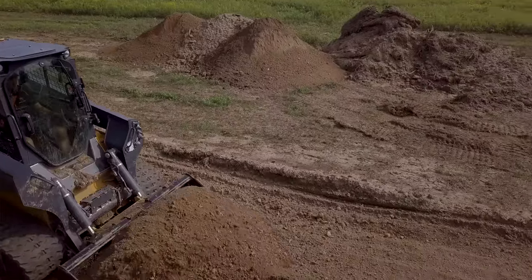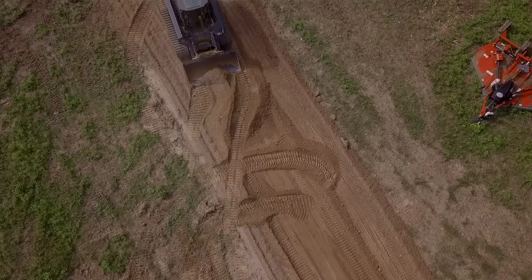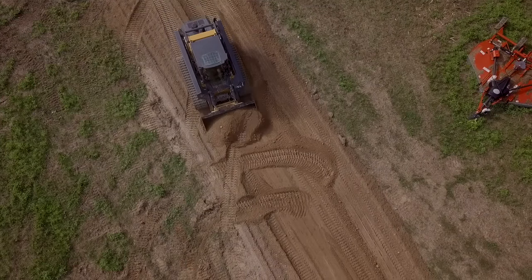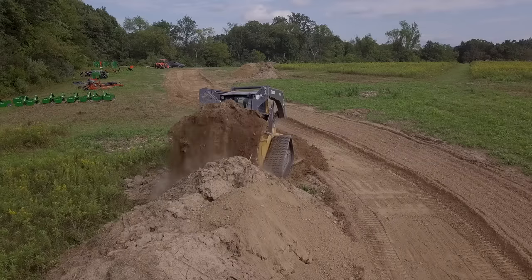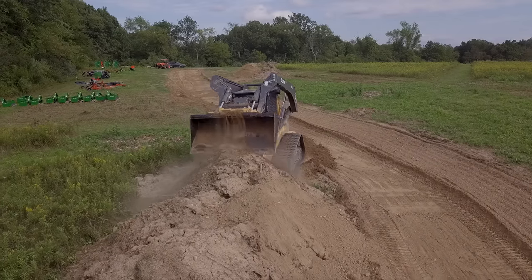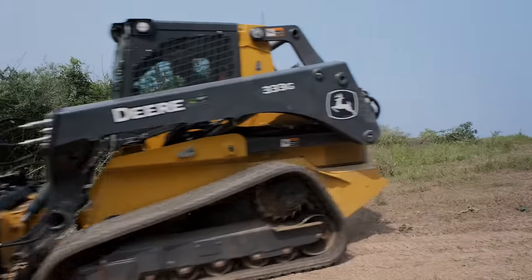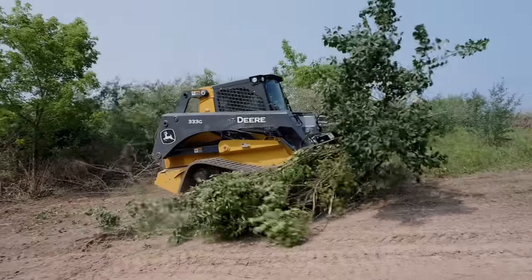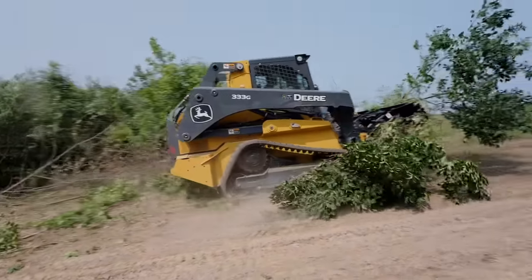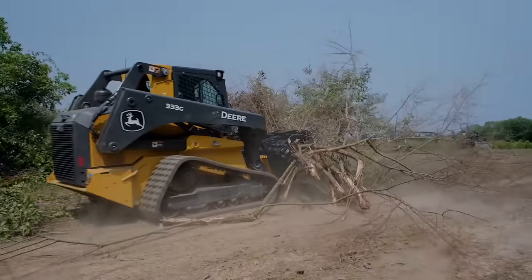Besides the attachments, skid steers themselves can cost a pretty penny. You don't have to get the biggest one — you can get something smaller or an open station. Out here I would not get a wheeled skid steer for this property — it was literally spinning your wheels. There are still ruts from when we first arrived. These tracks are amazing on the property and I can't imagine having a wheeled steer.